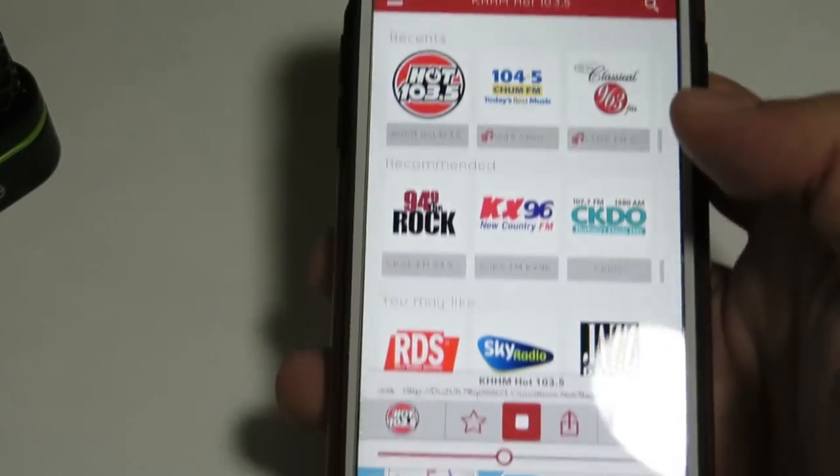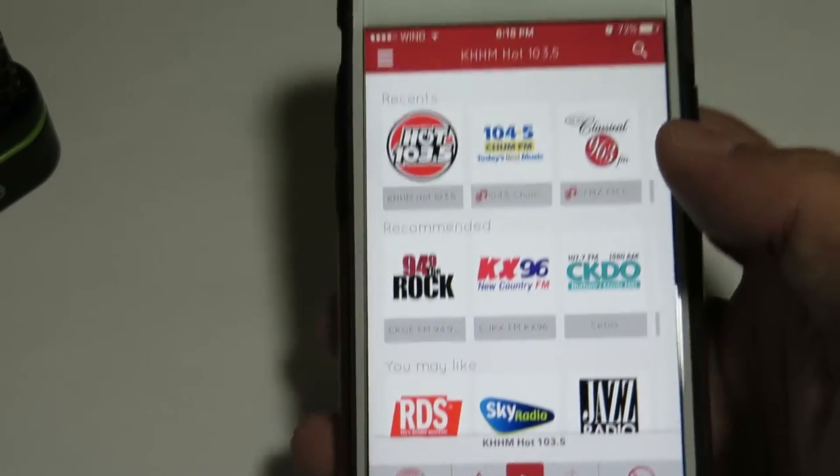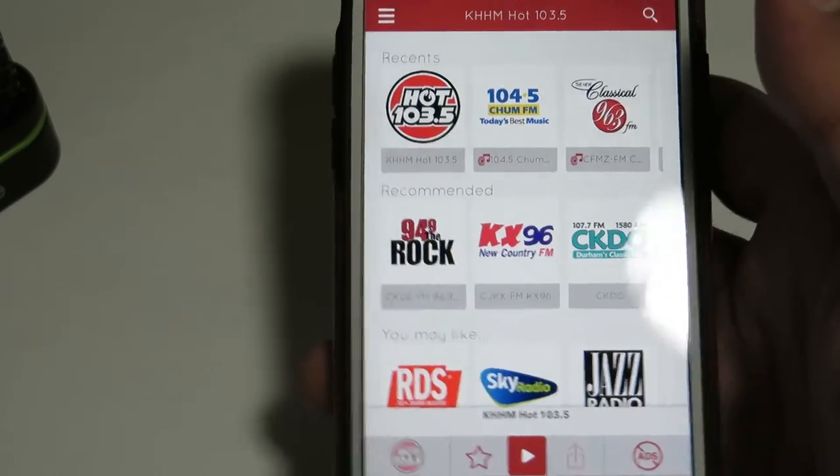Or if you're connected to Wi-Fi, it uses your Wi-Fi. Now the cool thing about this radio is it can pick up literally any station in the world.